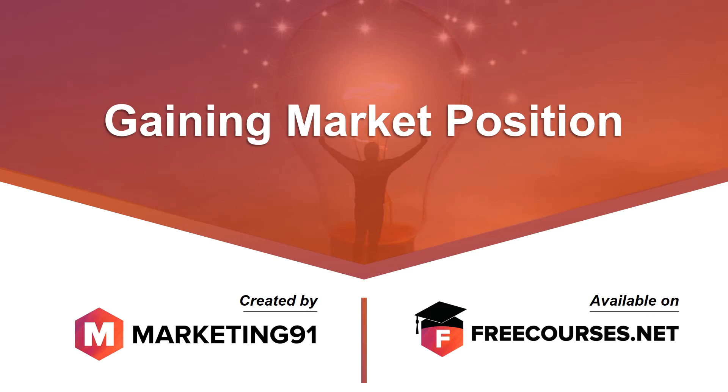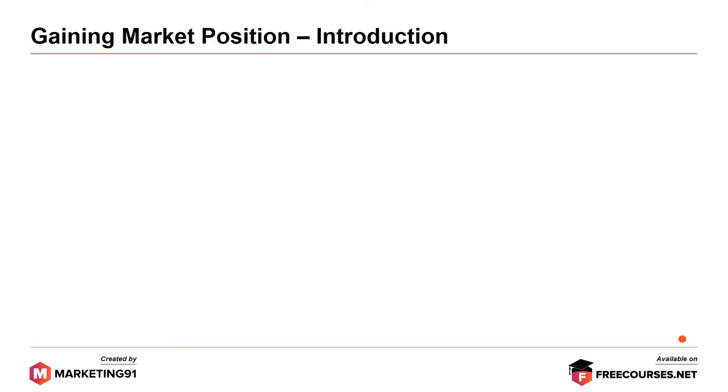Hello and welcome to marketing91.com. In this video, we are going to cover the topic on gaining market position. Let's start with the introduction.